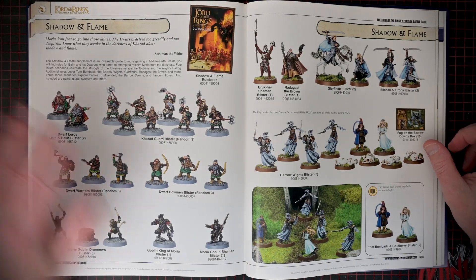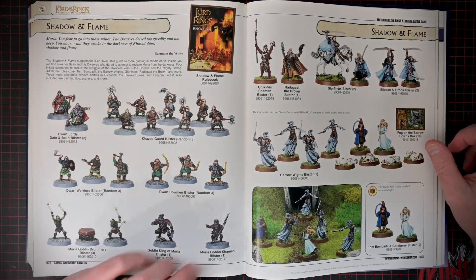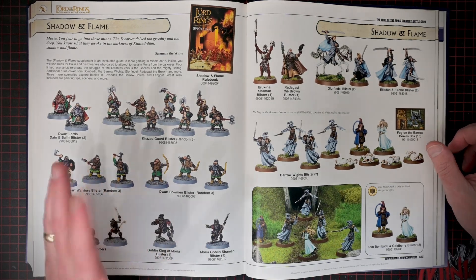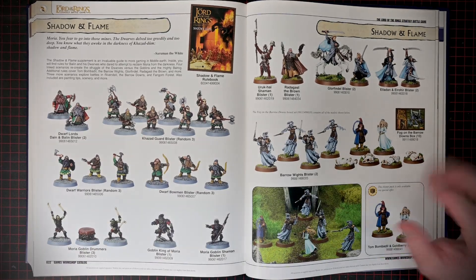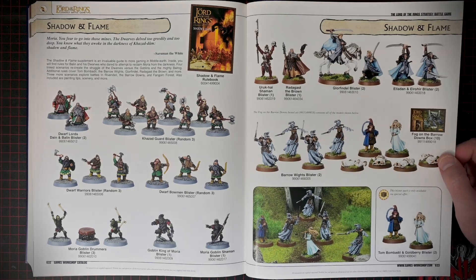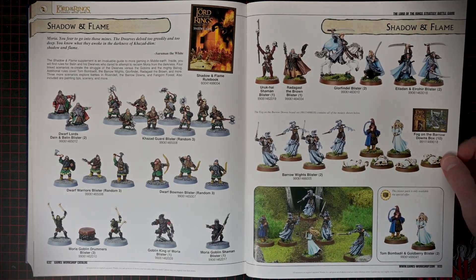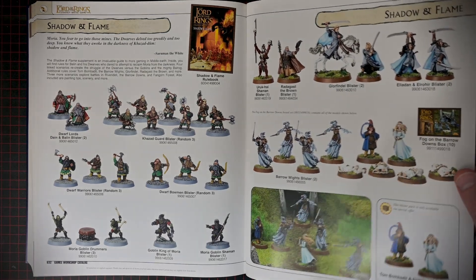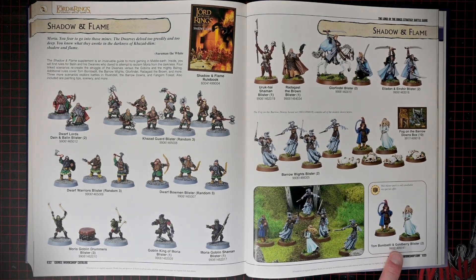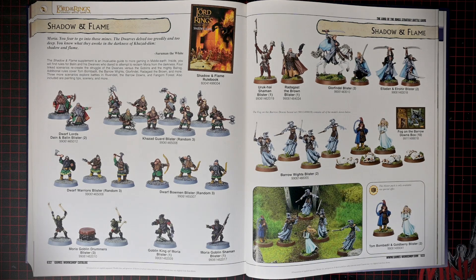The dwarves — these models, I'm not as big of a fan. Like I like dwarves in Lord of the Rings, I think they're cool, but these sculpts I'm not 100% sold on, to be honest. Barrow-wights. You've got Tom Bombadil and Goldberry — that's awesome. That'd be a cool little thing to do up.